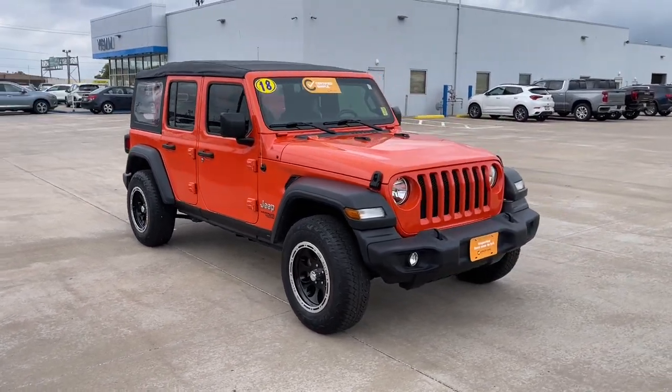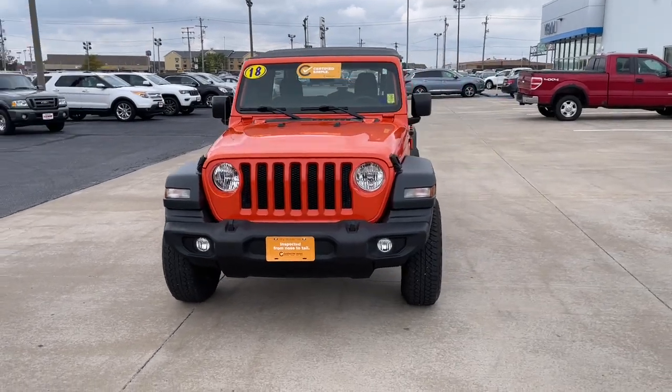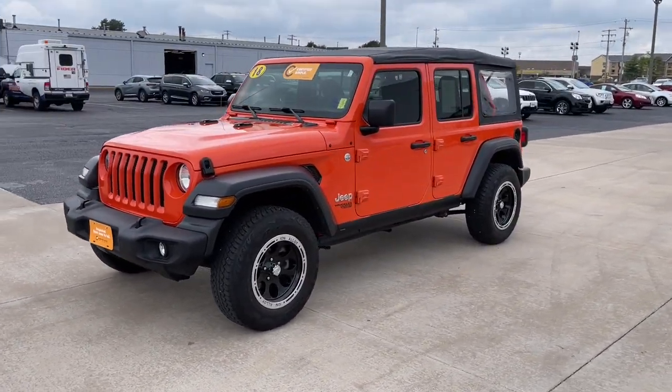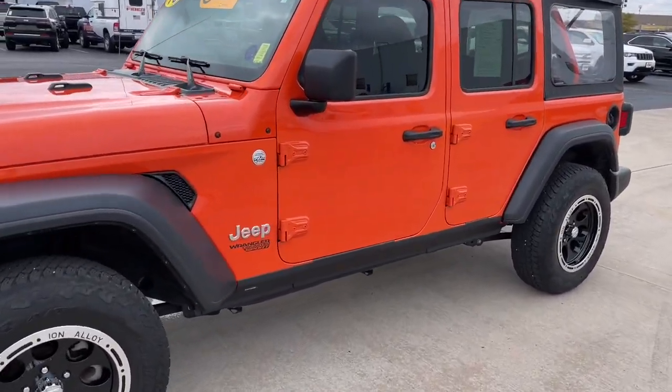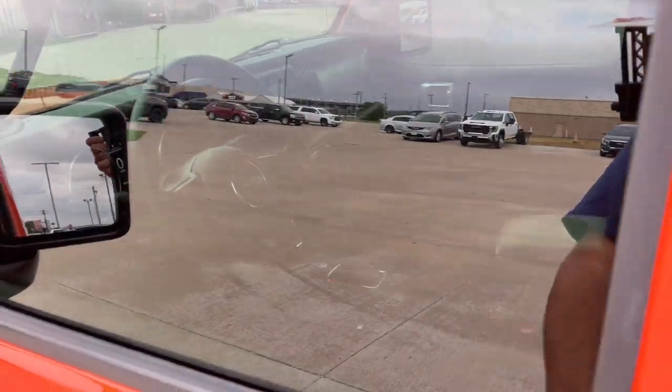Your next car could be the 2018 Jeep Wrangler. With less than 20,000 miles on the odometer, this vehicle provides excellent value. Enjoy all the outdoor life has to offer in the Wrangler, the iconic open-air vehicle that inspires confidence on the road or on the trail.